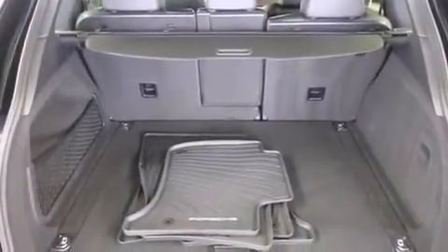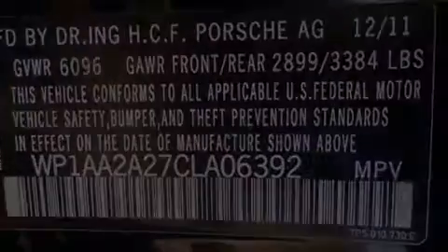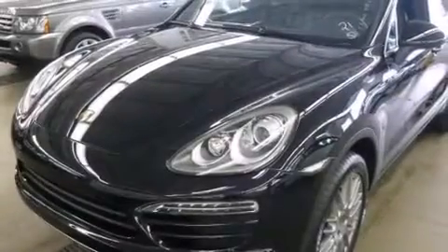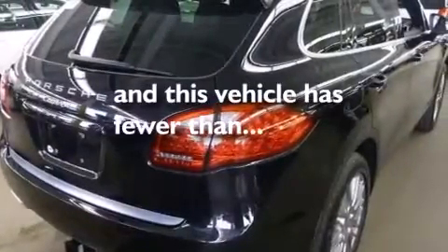Cruise control, a home link feature, a leather-wrapped shift knob, 12-volt power outlets, front multi-stage airbags, a rear spoiler, stability control, heated side view mirrors, and this vehicle has less than 15,000 miles.